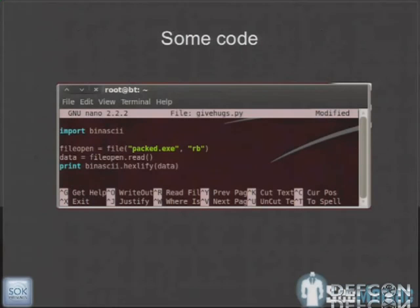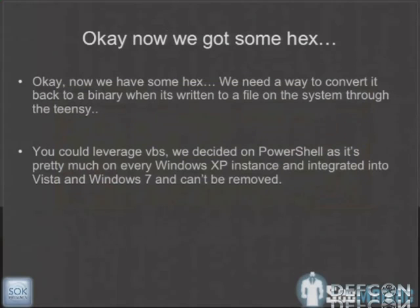Here's some simple Python code that imports binascii — one of the Python modules for binary-to-ASCII conversions. We read in a binary, which is a Metasploit-based payload, and convert it to a hexadecimal representation. Once we've got that hex, we need a way to convert it back to a binary on the target system. When the Teensy is inserted, it writes out a blob of hex, and then PowerShell reverses it back to a binary and triggers it on the system.